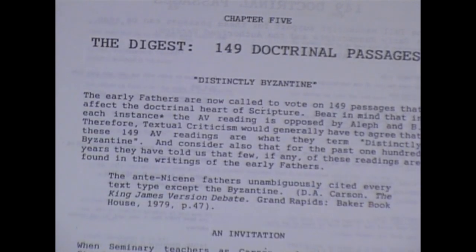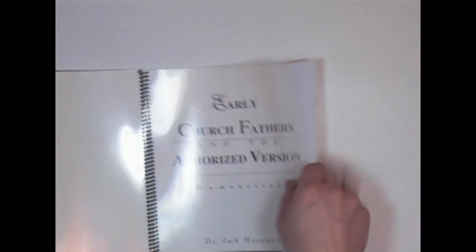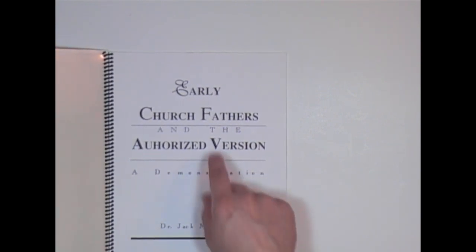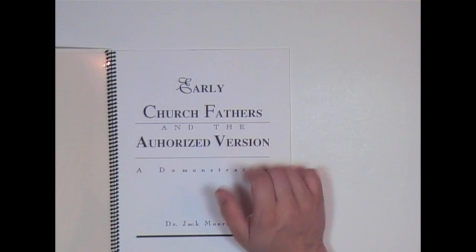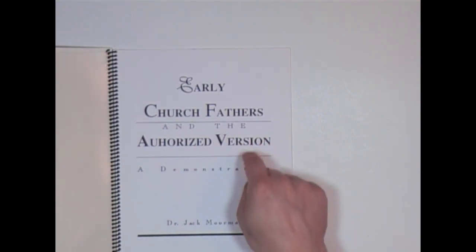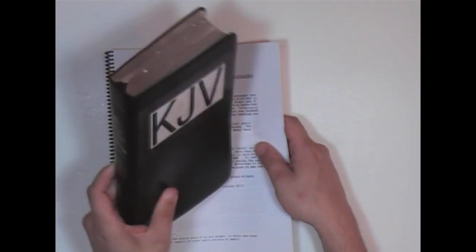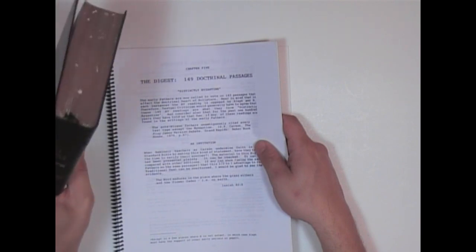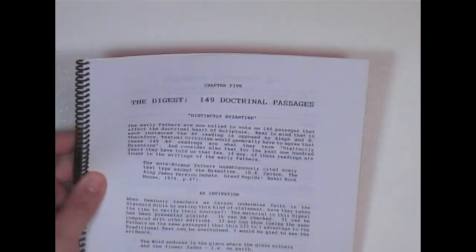Now I want to show you another one. There you have the early manuscripts and the authorized version. Here we have another one by Dr. Jack Moorman — 'Early Church Fathers and the Authorized Version.' He's not promoting the writings of the early Church Fathers; they were heretics many times. This is not a suggestion that you should study the early Church Fathers. What this is intended to show is the fact that these verses — that the New Versionists say were added to the King James Bible — actually have early witnesses. Anybody that tells you otherwise is lying to you.